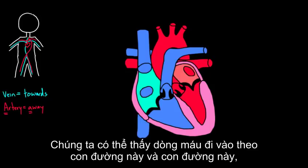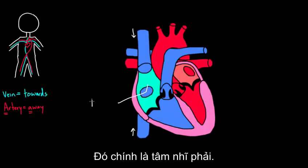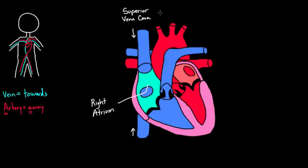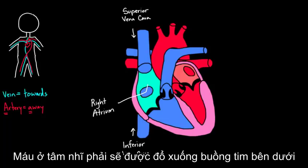Looking at the main diagram, blood coming in from the top and from the bottom ends up in the same spot: the right atrium. That's the name of the first chamber the blood arrives in. It enters the right atrium from a giant vessel above called the superior vena cava — a vein, of course, because it brings blood toward the heart — and from below through the inferior vena cava. Those are the two directions blood flows into the heart.